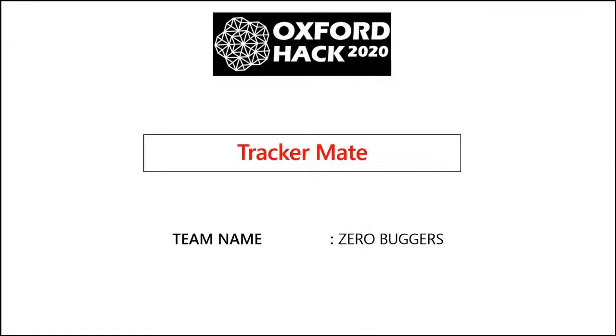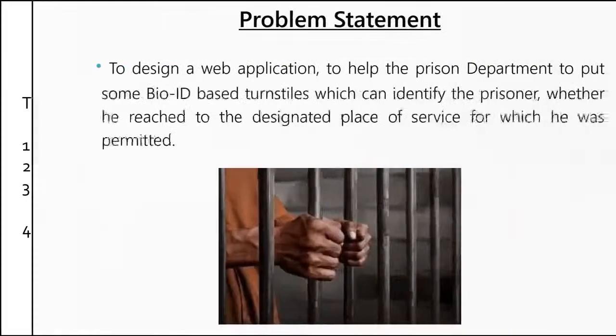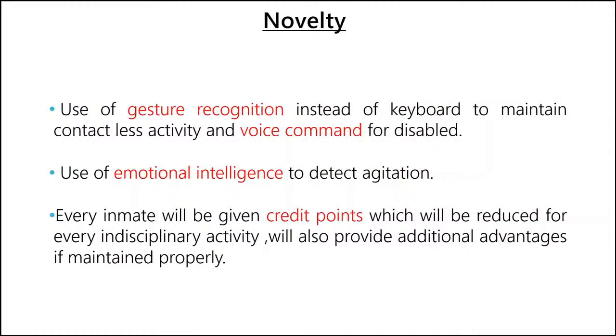Hey, Oxford Hack. This is the team ZeroBuggers, and we worked on the project TrackerMate. Let me introduce my teammates: Kiran, Naveen, Nitit, and myself Bijalayan. For the problem statement, we built a web application to help the prison department — specifically the jailers — to track and control the prisoners inside the jail premises. The novelty we introduce here is use of gesture recognition instead of keyboard for cost-efficient and contactless activity during this pandemic period, and voice recognition for disabled persons, and emotional intelligence to detect agitation in the faces of the prisoners or if they carry any prohibited articles. Every inmate will be given credit points which will be reduced for every indisciplinary activity, which will also provide additional advantage if maintained properly.